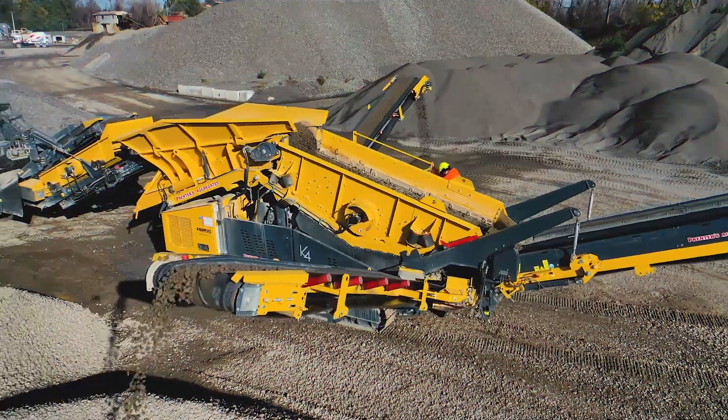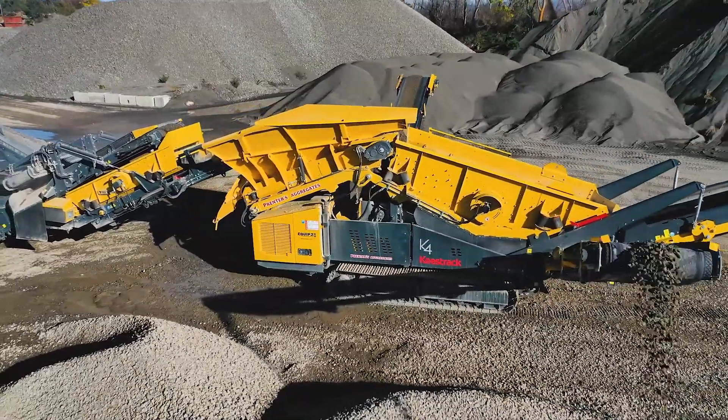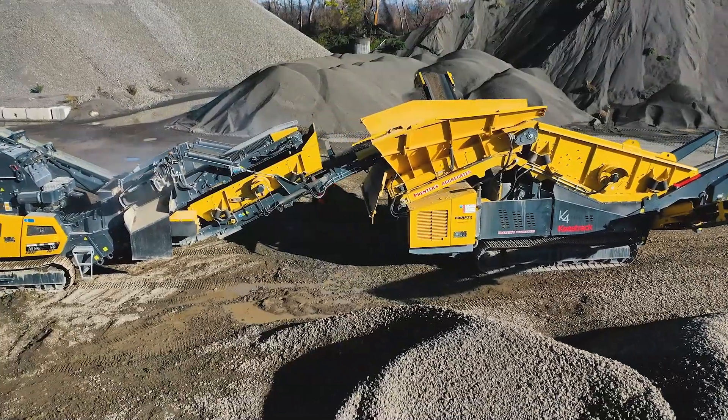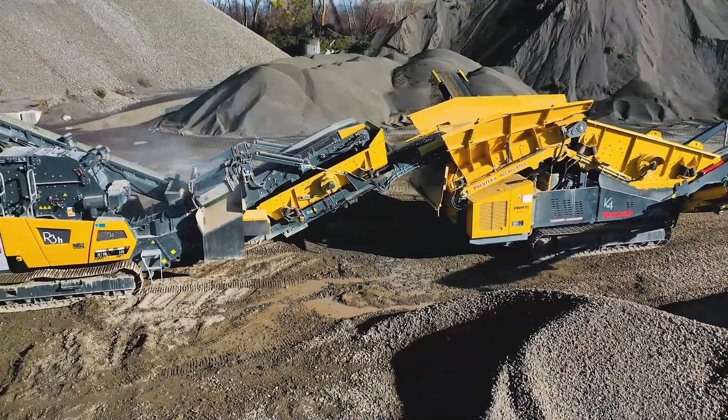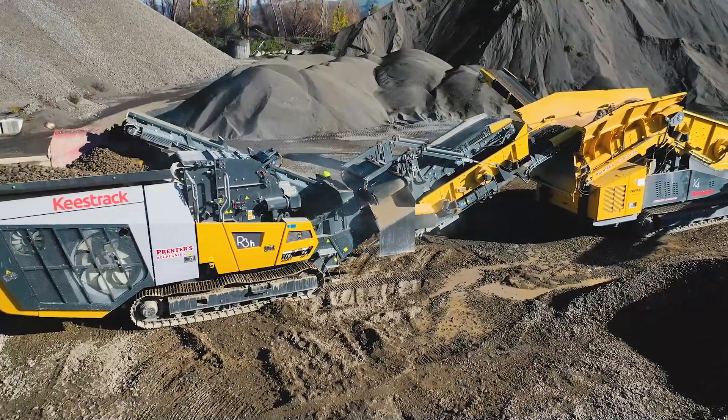The R3 and the K4 is a good combination — we can run various configurations. At the moment we're making a 20-40 drainage stone and an AP20 top course at the same time. We can switch that around and make all sorts of various products using various combinations of the two machines. They work well together and can interlock and have that functionality.